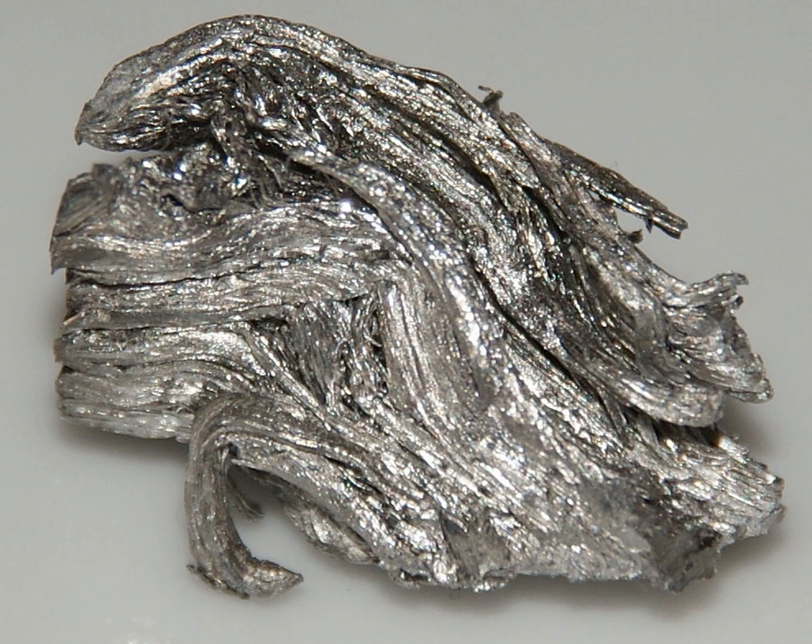The element has been isolated through the reduction of its anhydrous chloride or fluoride with metallic calcium. Its estimated abundance in the Earth's crust is 1.3 mg per kg. Holmium obeys the Oddo-Harkins rule. As an odd-numbered element, it is less abundant than its immediate even-numbered neighbors, dysprosium and erbium. However, it is the most abundant of the odd-numbered heavy lanthanides.